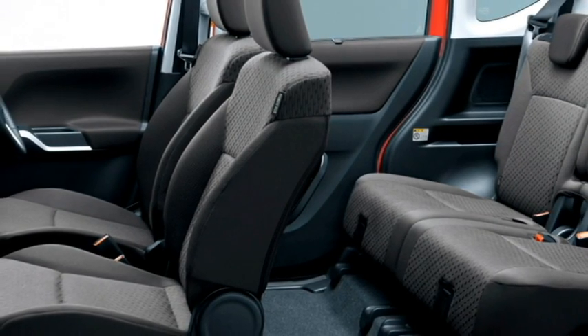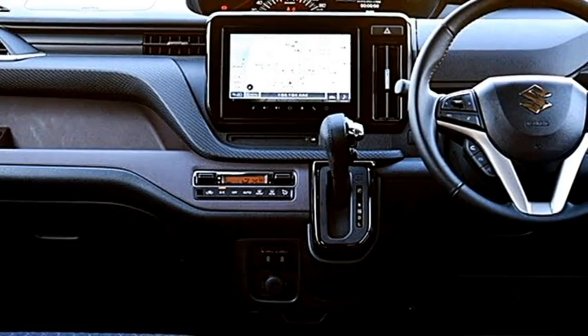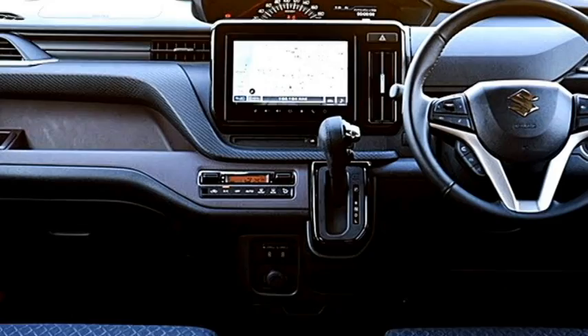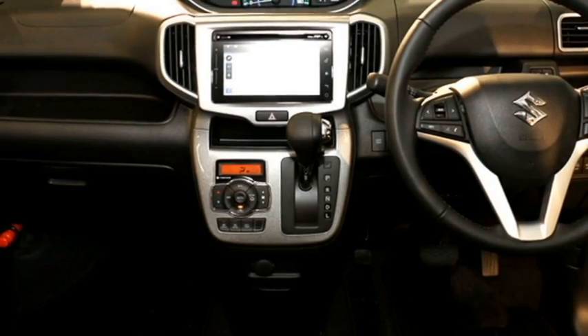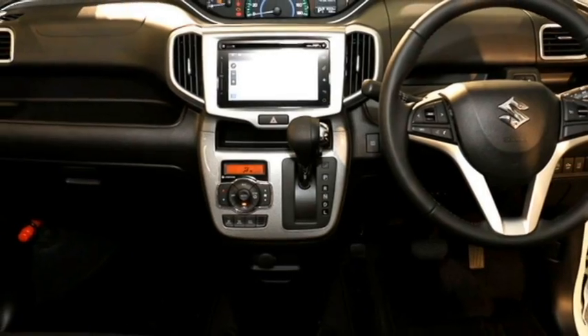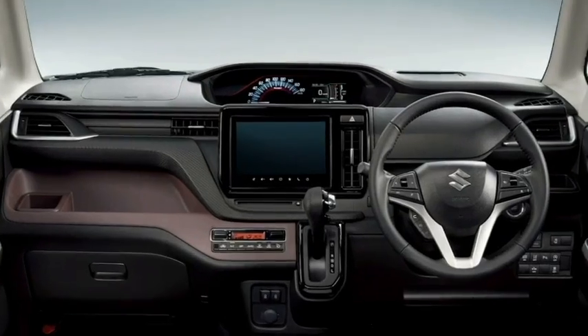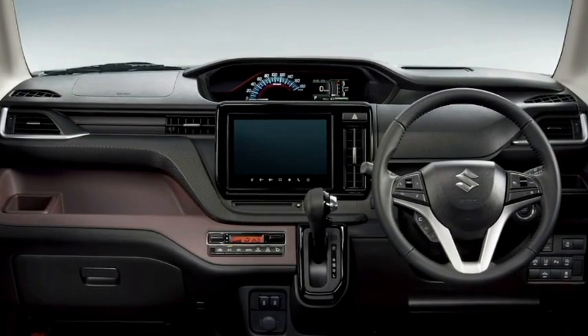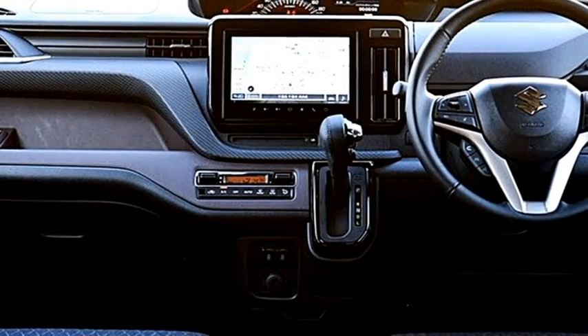The interior features an airy cabin with premium-quality soft-touch materials, a new dashboard setup with dash-mounted AC vents, an electric power-adjustable leather-wrapped three-spoke steering wheel with steering-mounted controls, a dash-mounted semi-digital cluster with multi-information display, and a 9-inch HD large touchscreen infotainment system with Apple CarPlay, Android Auto, Bluetooth, and navigation.